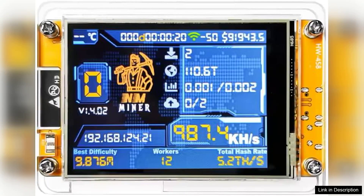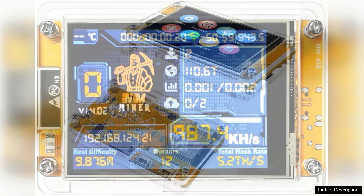The Lucky Miner for Computer Nerd Bitcoin Solo Lottery is an intriguing product designed for cryptocurrency enthusiasts looking to maximize their mining efficiency. With a hash rate of 987KH/s, this device is tailored for those who are serious about solo mining, particularly in the competitive world of Bitcoin.